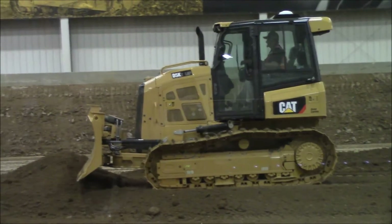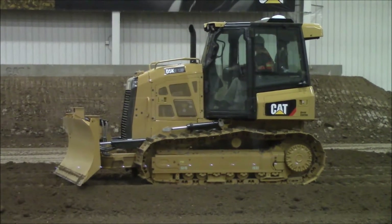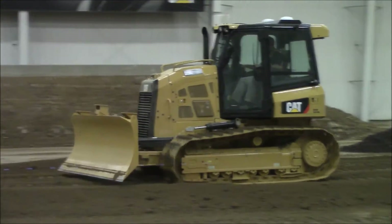Notice here our demonstrator instructor, Mr. Wayne Jones, has set up his grading to a 0% mainfall and 0% crossfall while he's constructing the road in front of us.